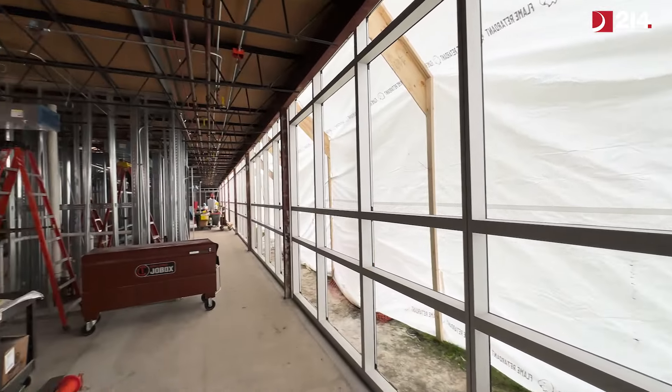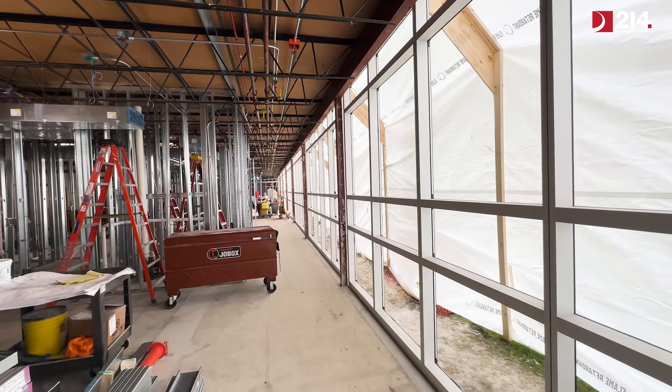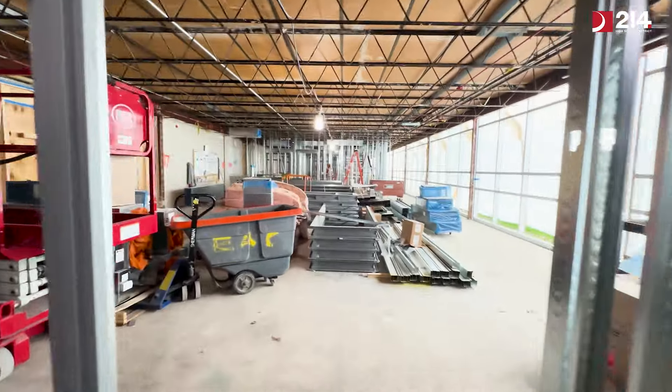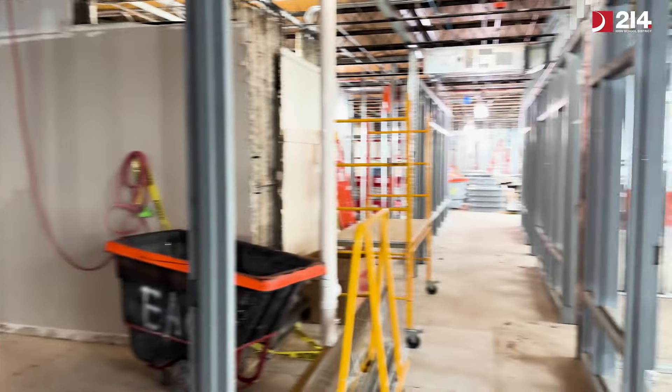In the next couple of weeks, construction is going to focus on the glass for the curtain wall, continuing to frame out the walls, and then moving on to working on the curbs on the roof with further structure for some of the big units coming for the roof, as well as drywall, which I believe is starting once they get this all buttoned up.